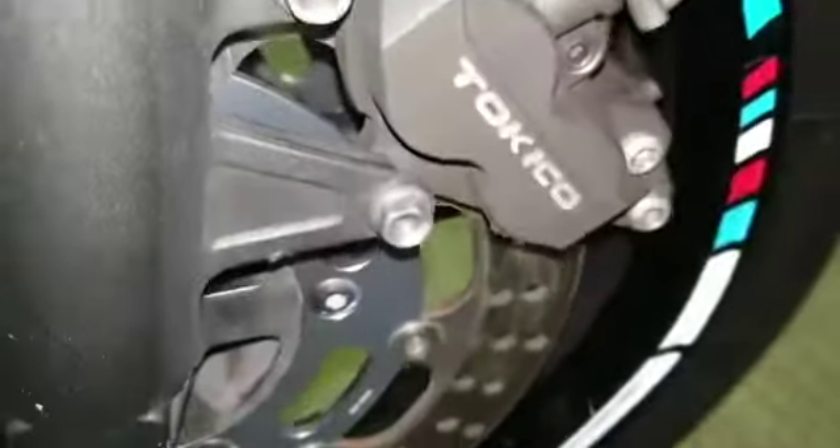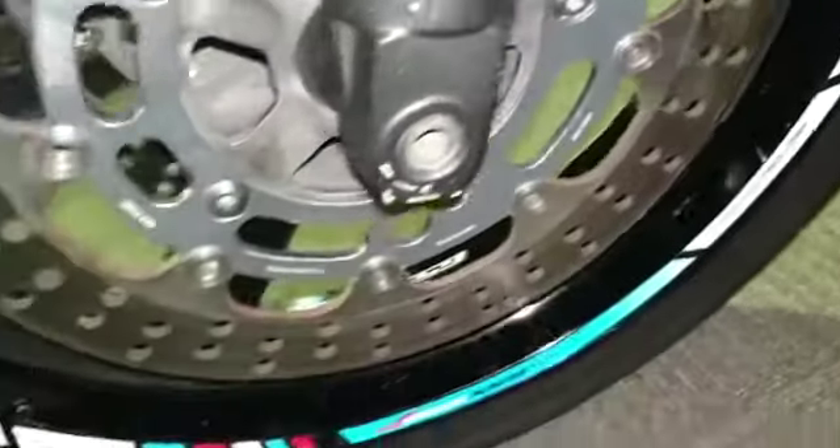There are a few minor scabs in the rear — again, they are scratched — but the tire is in good condition.